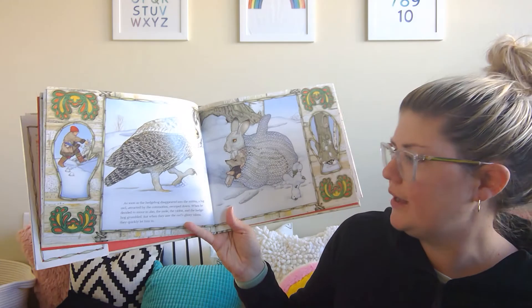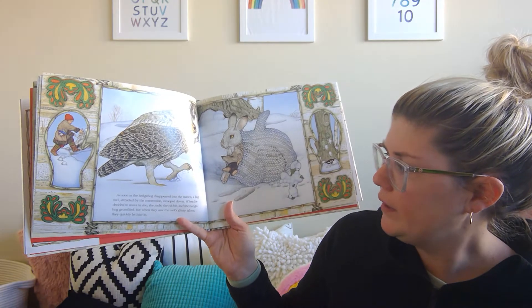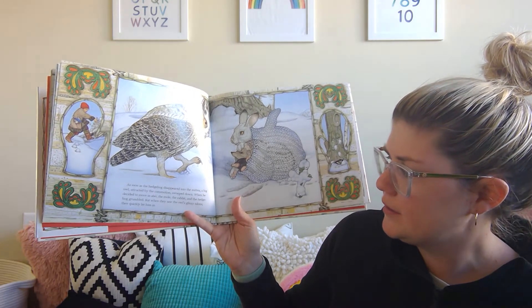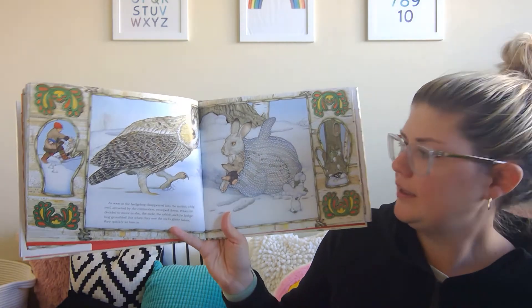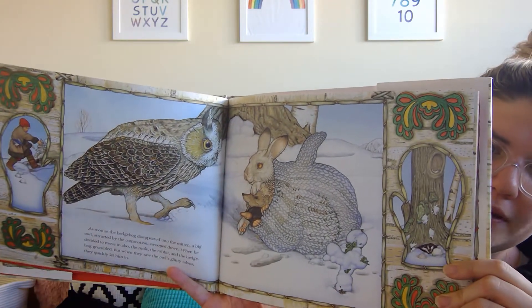As soon as the hedgehog disappeared into the mitten, a big owl attracted by the commotion swooped down. When he decided to move in also, the mole, the rabbit, and the hedgehog grumbled. But when they saw the owl's glinty talons, they quickly let him in. Talons are right here — look how sharp they are. They've moved over and made some room.